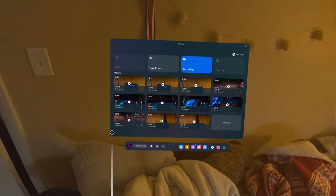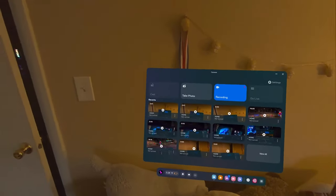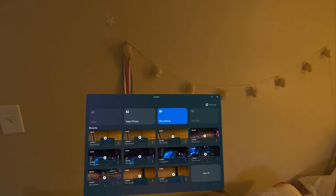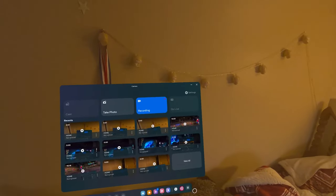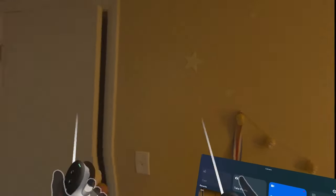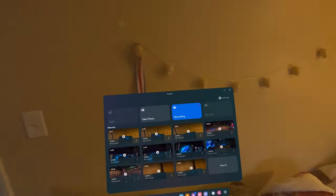Sorry about my bed not being made right now. Before this video I was trying to do another video about how to get hand tracking on your Quest 2 with just your headset, but it didn't quite work out because Meta updated the Quest so you can't do that anymore, which was kind of annoying.